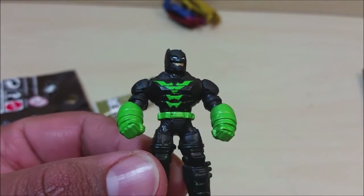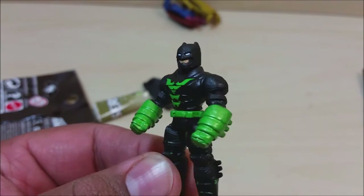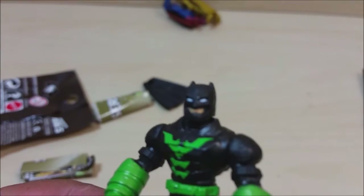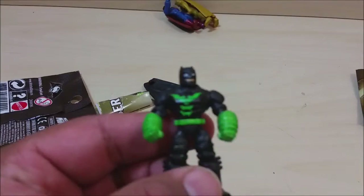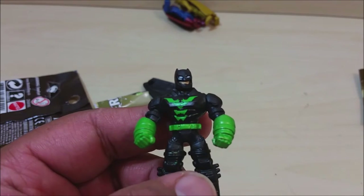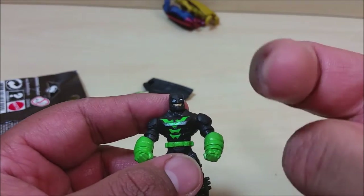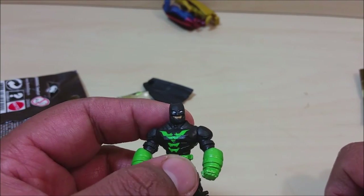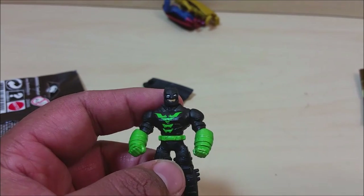Let me know what you guys thought about this toy review in the comment section down below — be nice, Batman will catch you. That's it for this Guy's Toys video review. Hope you guys liked it. Be sure to hit that big ol' like button, comment down below which one is your favorite figure, and who do you think is going to win in Batman vs Superman. Thanks for watching and I'll see you in my next video.